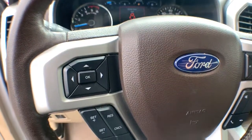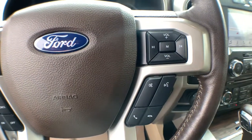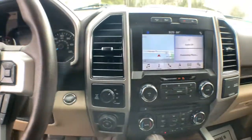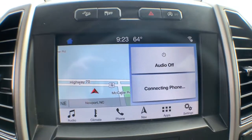Navigation system, electronic stability control, aluminum wheels, seat memory, universal garage door opener, trip computer, power windows, four-wheel disc brakes, power steering.